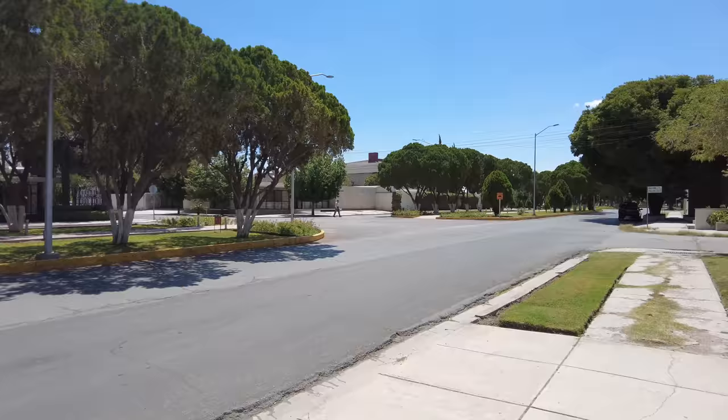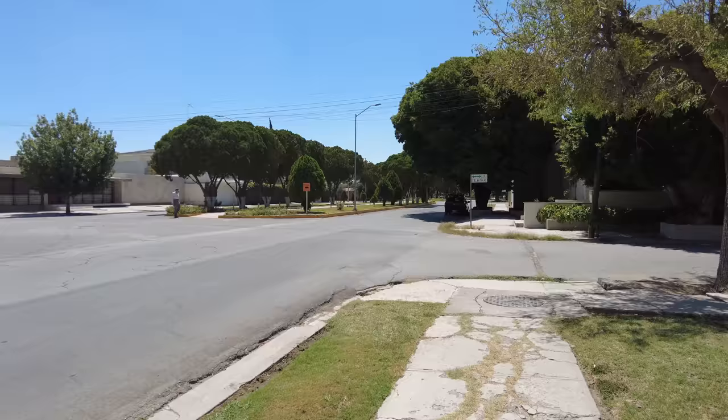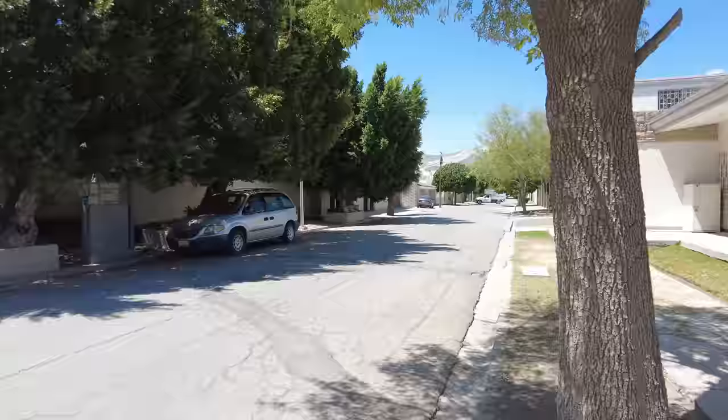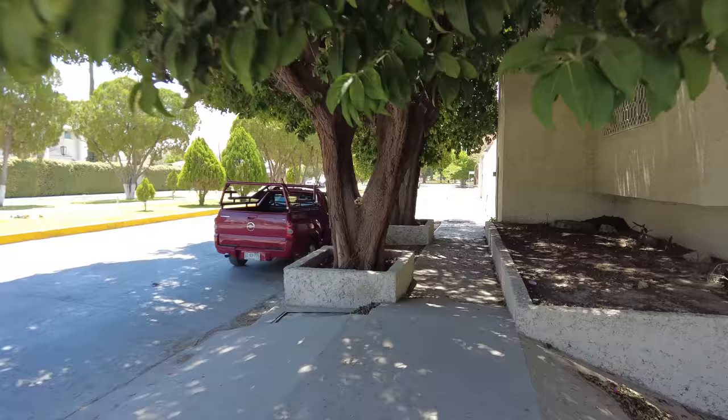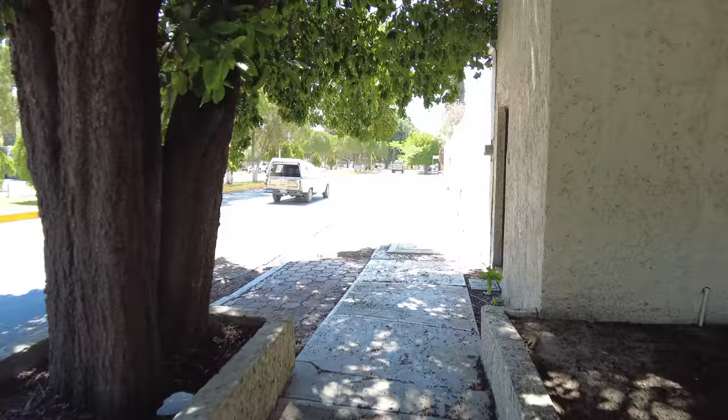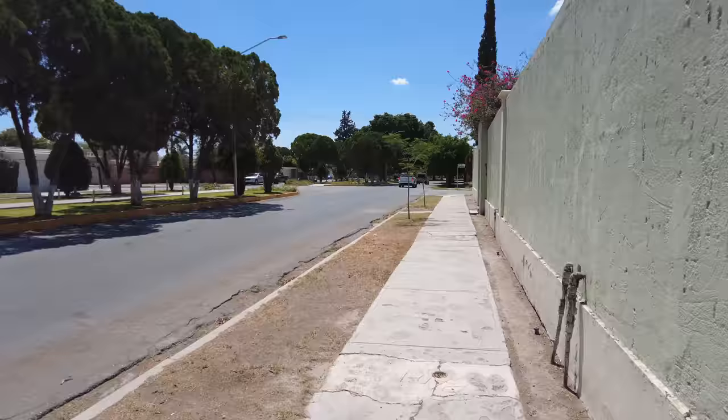I'm just checking my phone to make sure I'm heading in the right direction. Yes, I am. I think we'll definitely make it to the Eiffel Tower — whether or not we'll be able to head down that way is another matter. There's Abuelo again over there. The road splits into two up here.